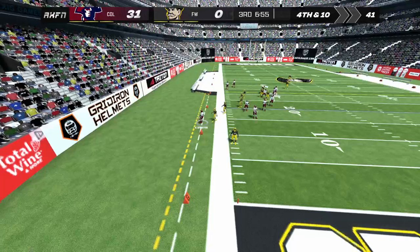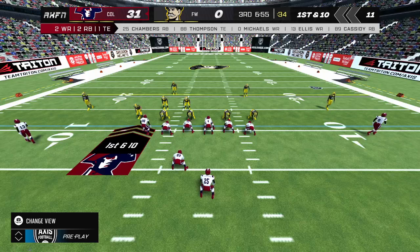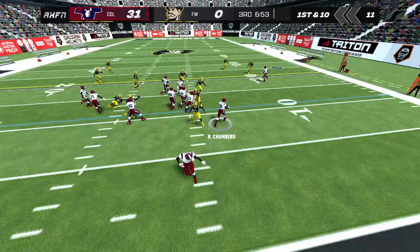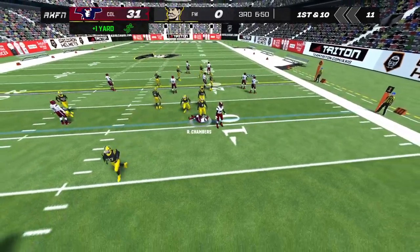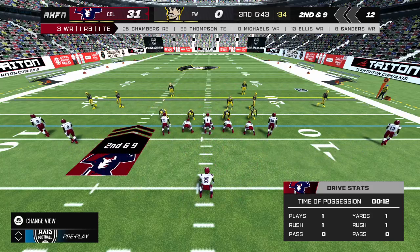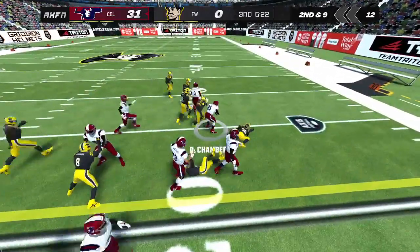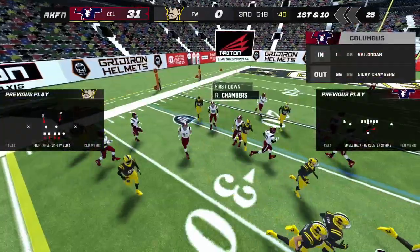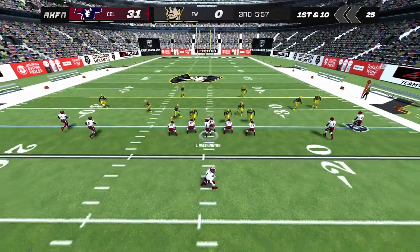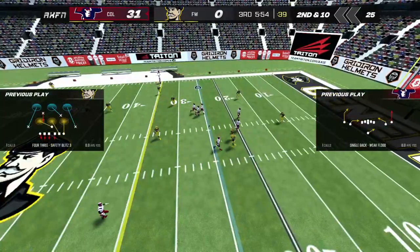The return man catches the punt. The away team should focus on time of possession here — keep the ball away from the other team and drag this game out. That brings up second down. Chamber takes the handoff. First down. He tosses one past the first down marker; the pass falls harmlessly to the ground.